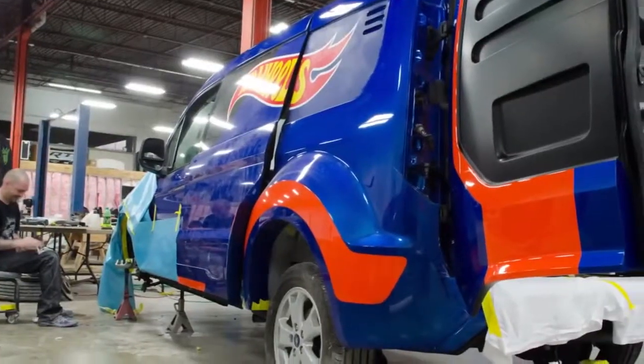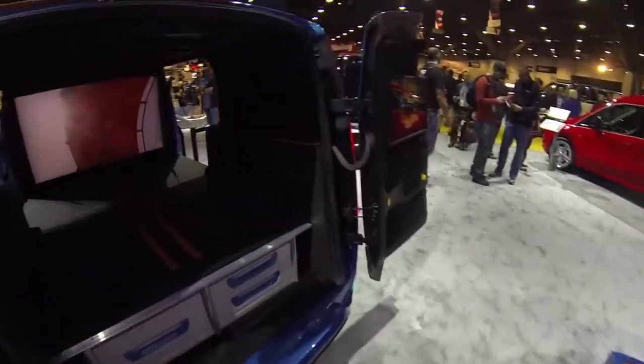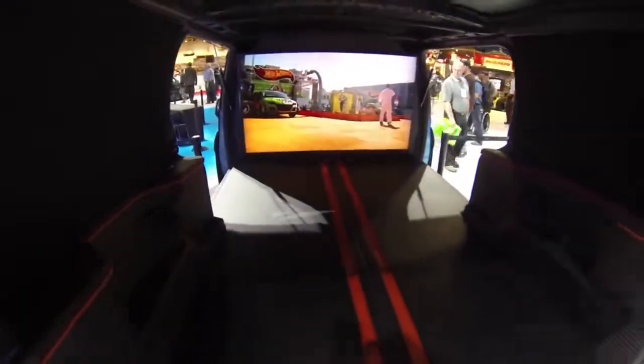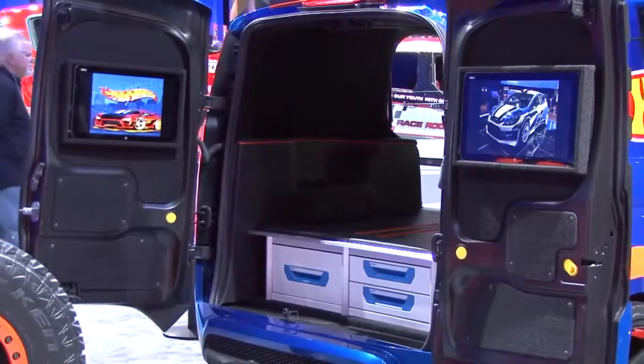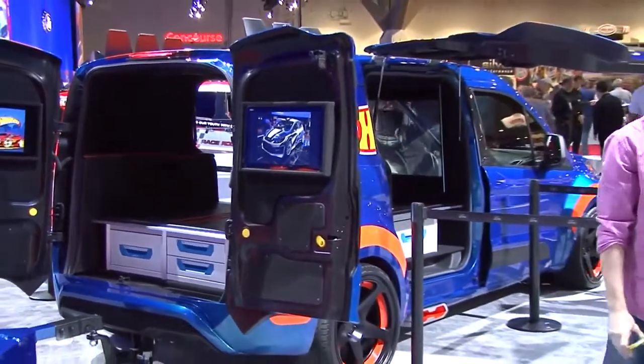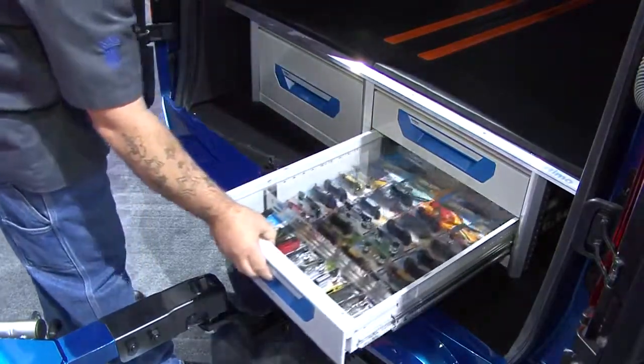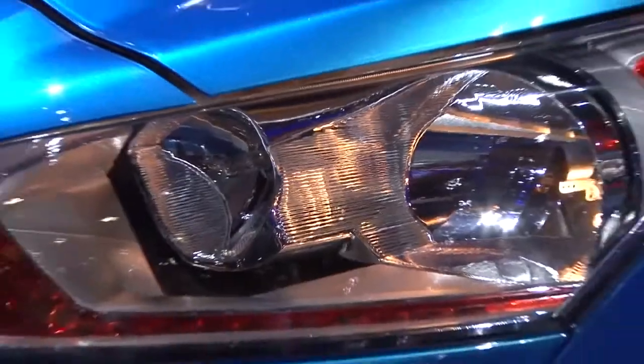Some of the details about the van, besides custom paint and the wide body, would be the 55-inch monitor that's on the inside, the custom interior. There are also two touch screen TVs in the back of the van to loop some videos and things like that. We also incorporated some toolboxes that are underneath the secondary floor that we built.